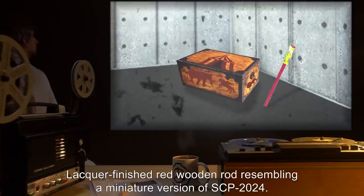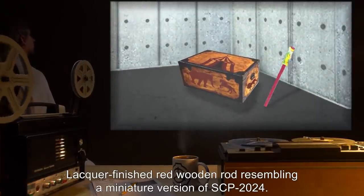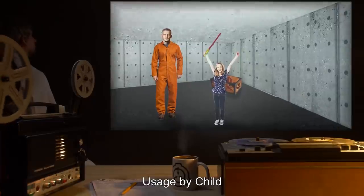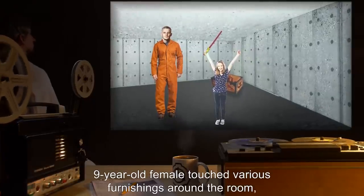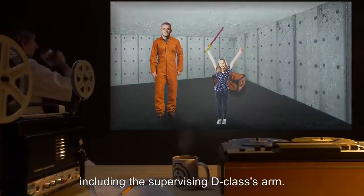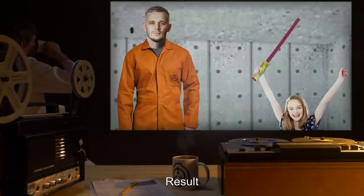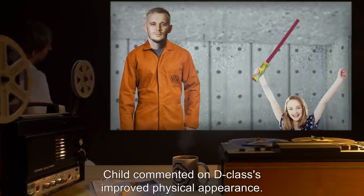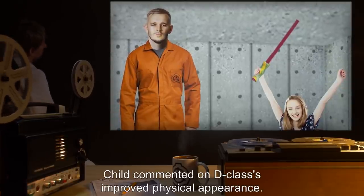Toy: lacquer-finished red wooden rod resembling a miniature version of SCP-2024. Usage by child: nine-year-old female touched various furnishings around the room, including the supervisory D-class's arm. Result: D-class's arm tied into a knot. Child commented on D-class's improved physical appearance.